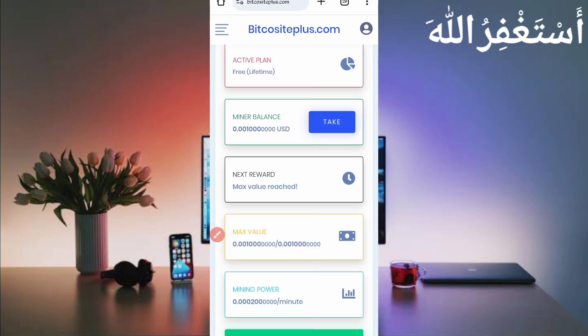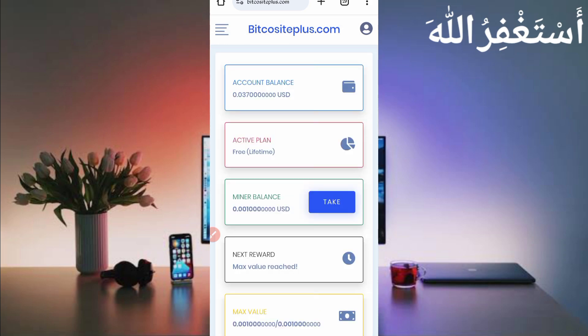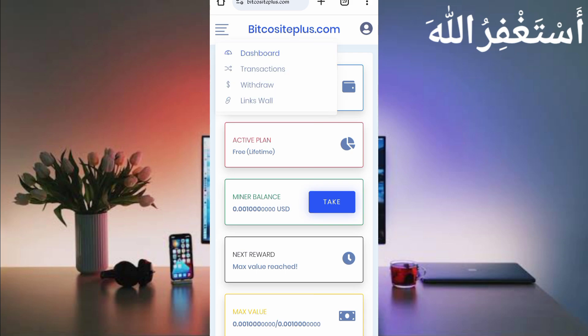Here you can see — just click 'Take.' It will take some movement but don't worry, we'll run this in Termux so you don't need to work on this website manually. First I will show you the payment proof, then I will describe how to run this in Termux. Just click on the menu bar — here you can see the withdraw option, so click on withdraw.